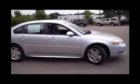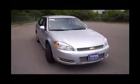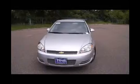Here is a Silver 2013 Chevrolet Impala LT. This vehicle is front wheel drive with a 3.6 liter engine and automatic transmission.